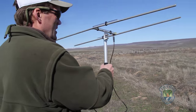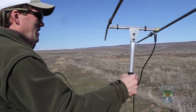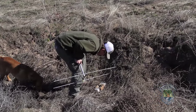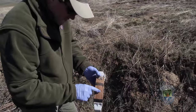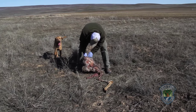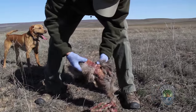The key in understanding probable cause of mortality is locating the remains of the animal as soon after death as possible. The evidence that remains is used in determining how the animal died and what killed it.